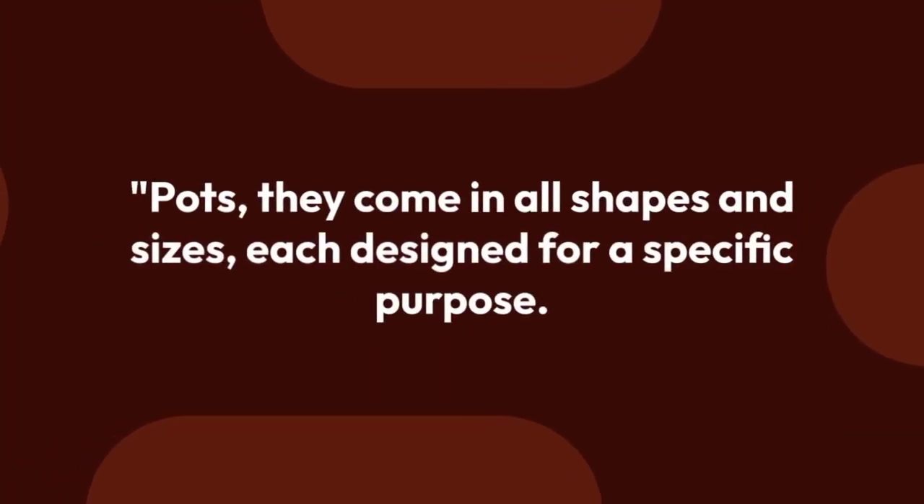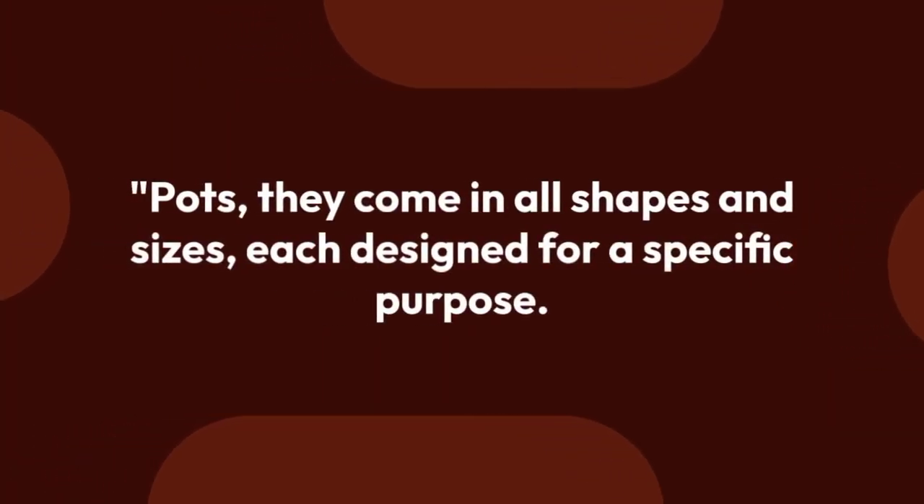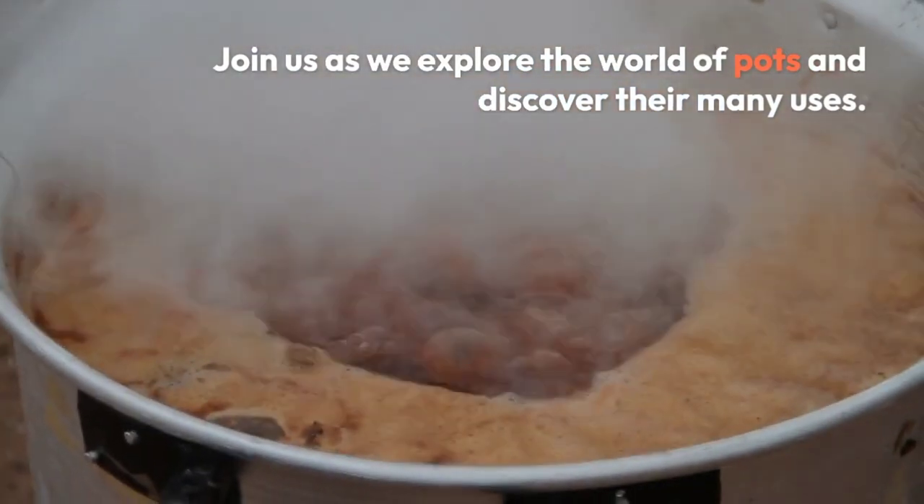They come in all shapes and sizes, each designed for a specific purpose. Join us as we explore the world of pots and discover their many uses.